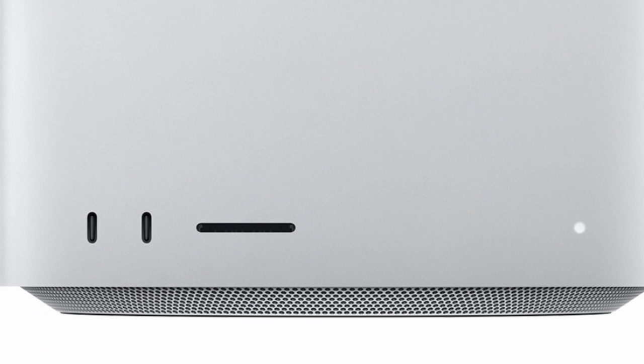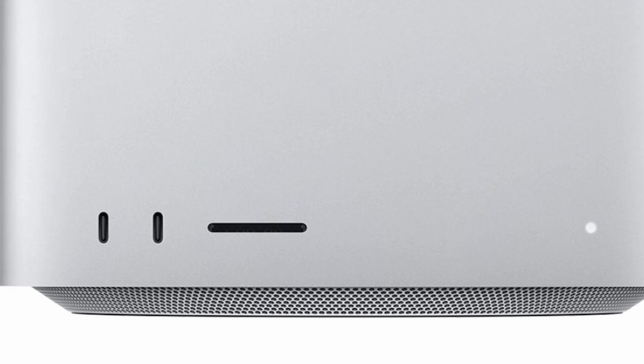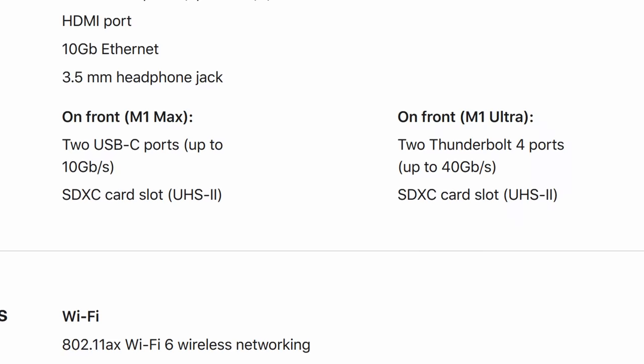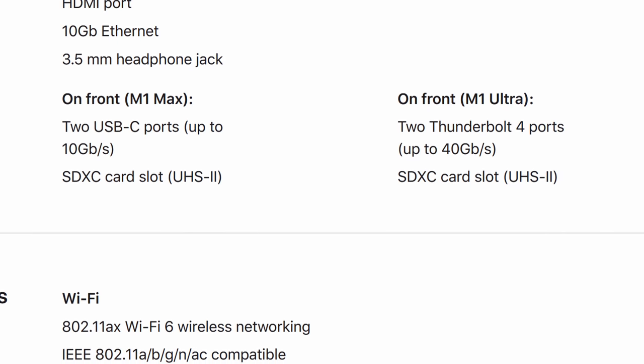On the Mac Mini you needed to plug in some kind of dongle or hub to get your SD cards plugged in. And yes, I'm a YouTuber — we have to mention if a computer has an SD card slot. SD cards: the Mac Studio has it. The major difference between the processors when it comes to the front panel I/O is that if you have the Ultra, those will be Thunderbolt ports, and if you get the Max version, those will be USB-C.